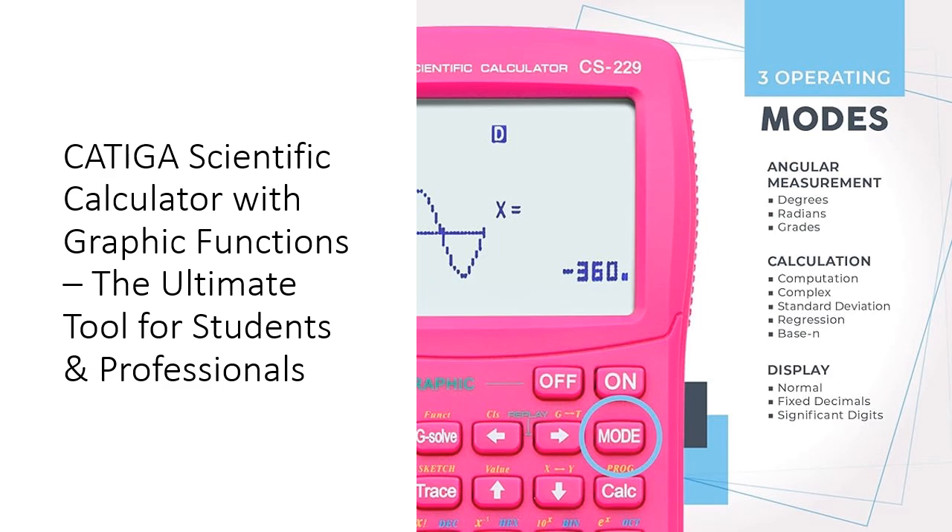Whether you're solving for variables or graphing complex equations, this calculator delivers reliable performance every time.